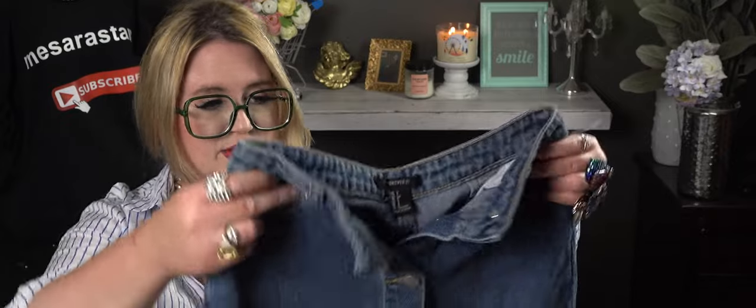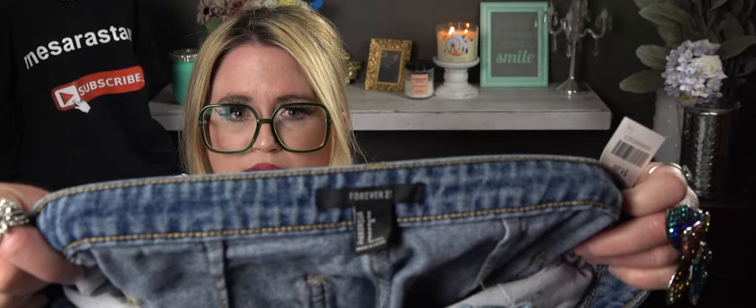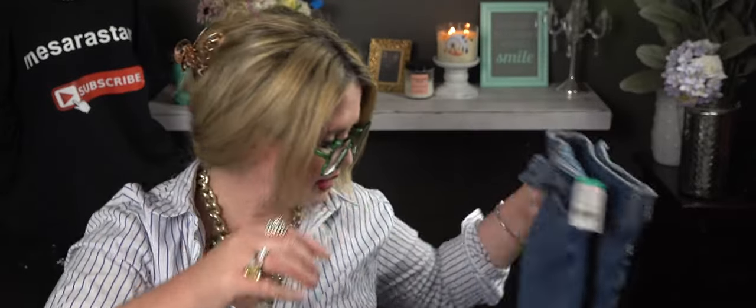The next thing I accidentally bought — they were getting ready to close, I put everything on the table and forgot to put this back. It's a Forever 21 denim skirt, really cute. It was $4.99, bought on accident, but she still likes it.